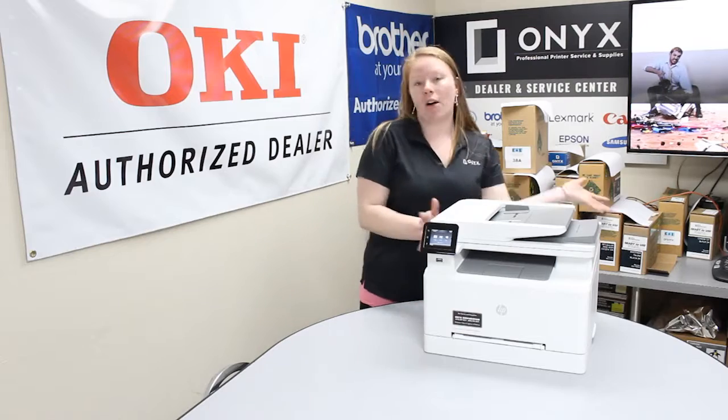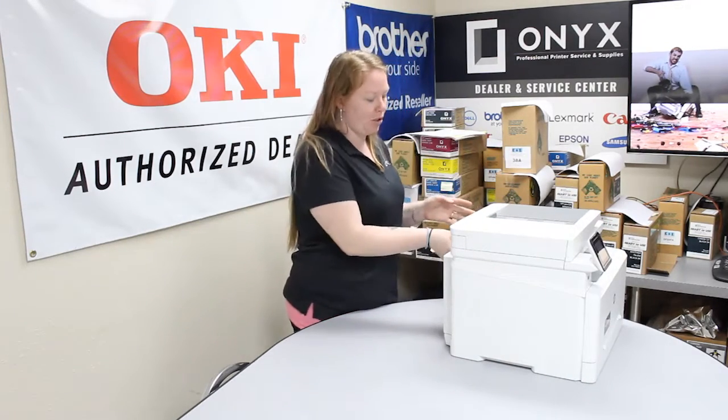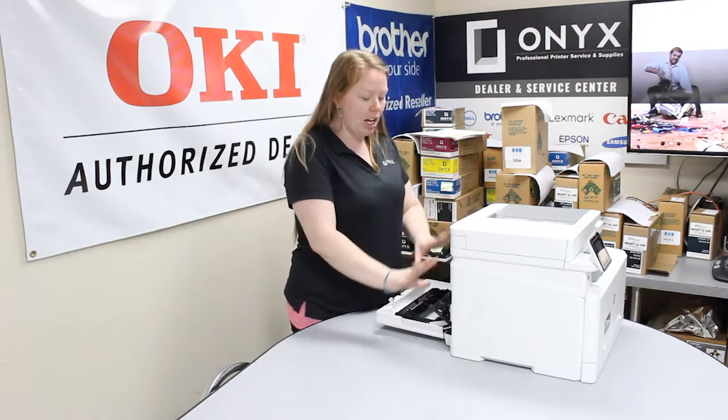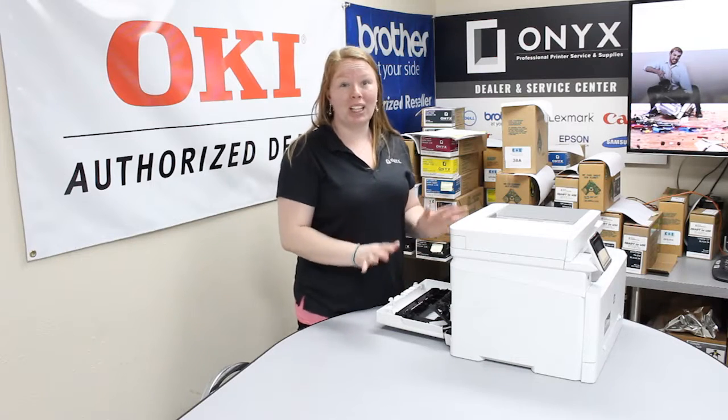First things first, I always like to check the back first. There's not many places on this printer that the jam is going to be. Open the back. You want to make sure not to touch any of this in here — you just want to touch the paper. It's going to be really, really hot.